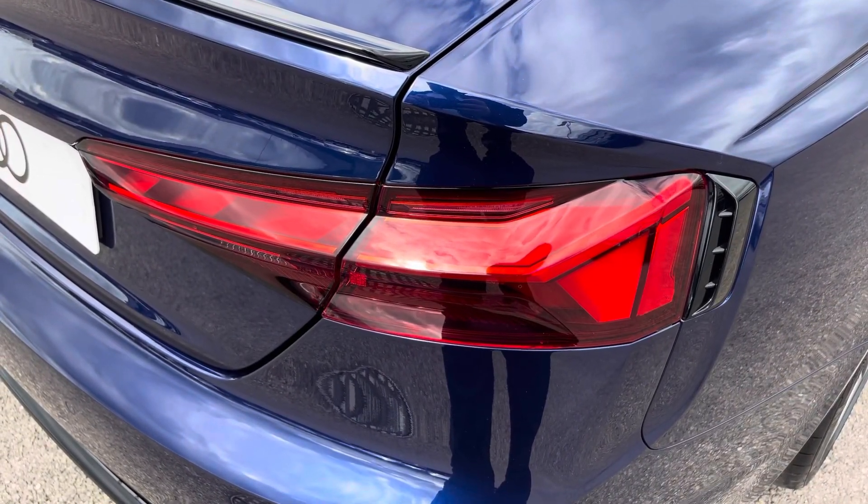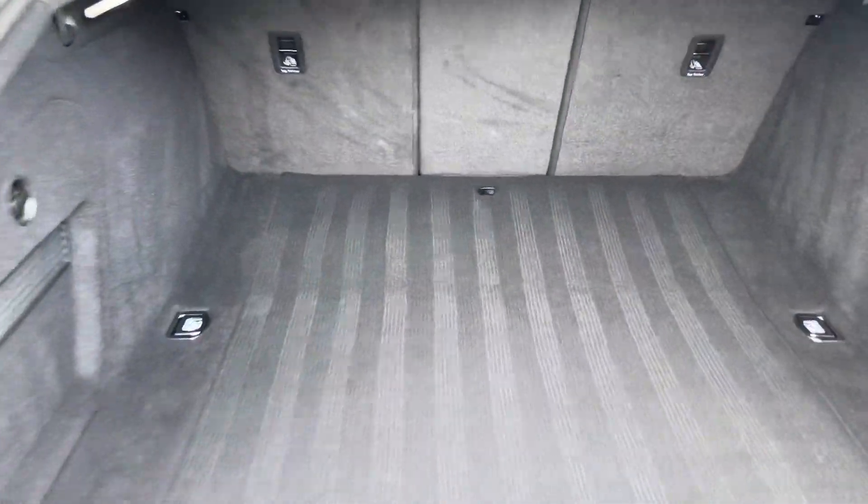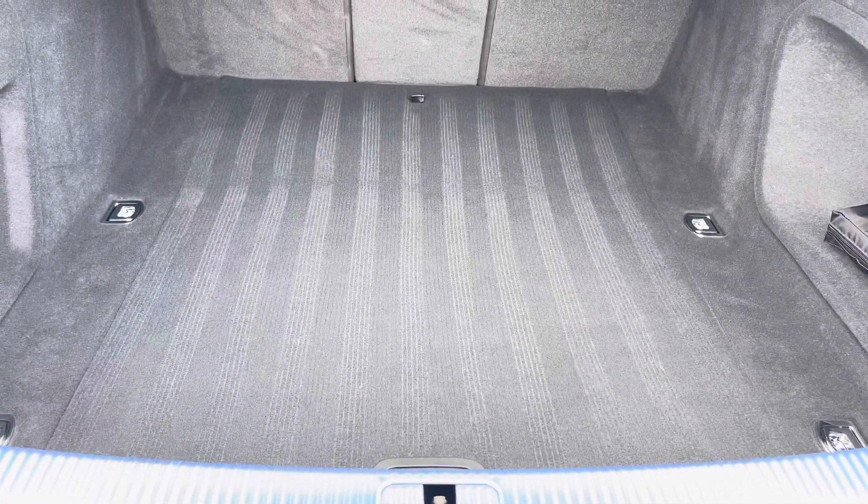Here we also have the rear lights as well, and as we move into the boot now, straight away it offers plenty of space for any requirements you may have, be it shopping, lunch, or moving a pram. If any additional space is required, the back seats can also be dropped.